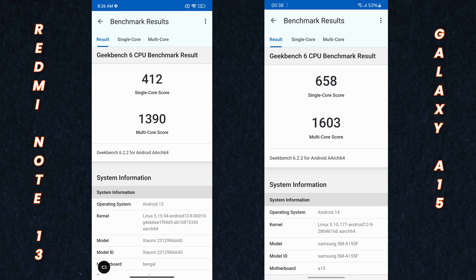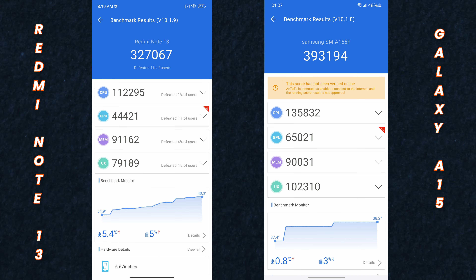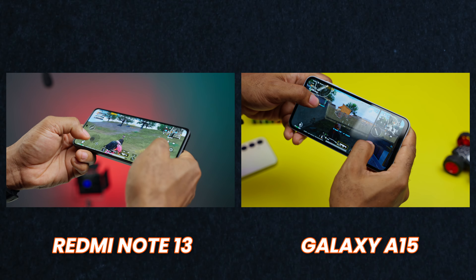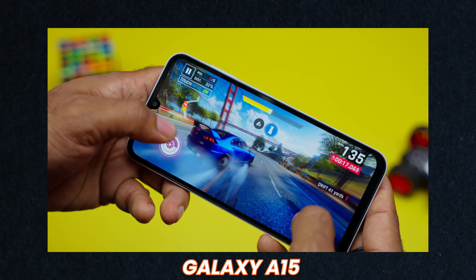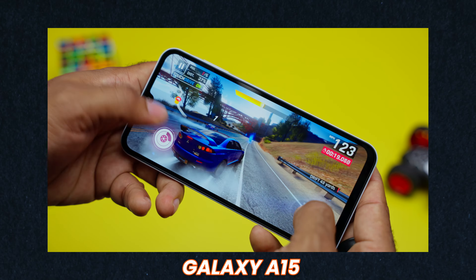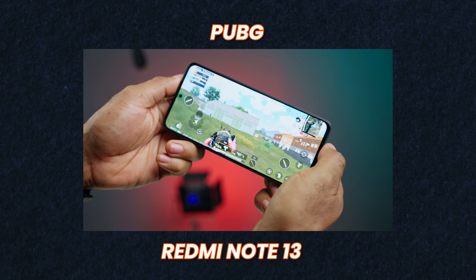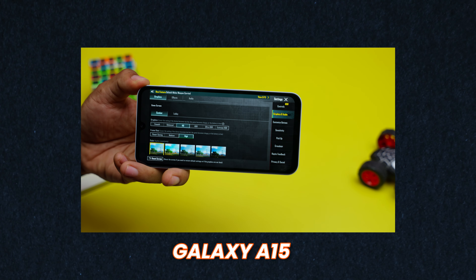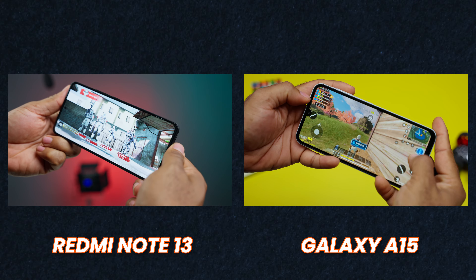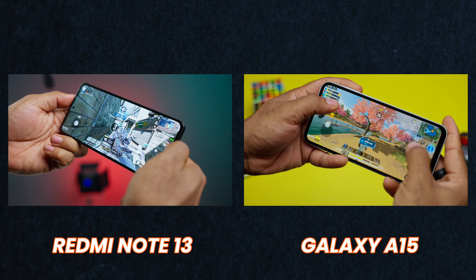As far as benchmarking, here are the scores for Geekbench, Antutu, PCMark for Android, and 3DMark. When it comes to gaming on the Redmi Note 13 and the Galaxy A15, you get a commendable experience on both. But the A15 seems to be better with its superior processor. For instance, I could play PUBG at balanced graphics and medium frame rates on the Note 13, but it played at HD graphics and high frame rates on the Galaxy A15. Call of Duty was enjoyable on both devices, but the A15 is the better device for processing.